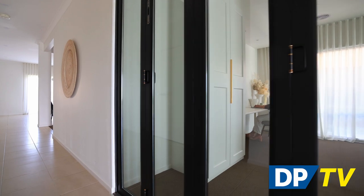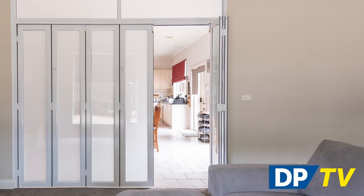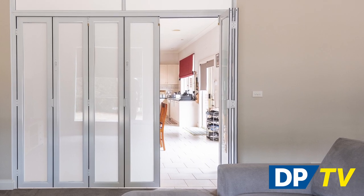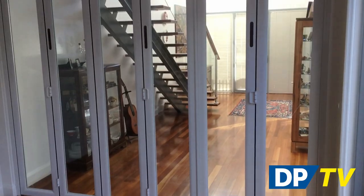For bifold doors on a budget, our lightweight hollow core range offers stylish and versatile choices. No matter the size of your room, our Zone Living range of doors comes in two, four, or six panel options, custom made to suit your space.